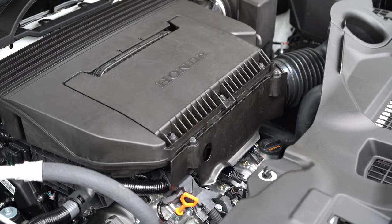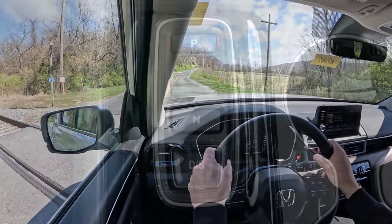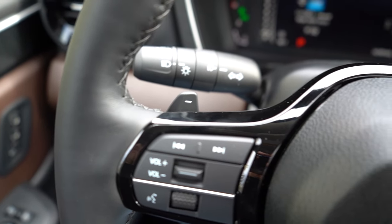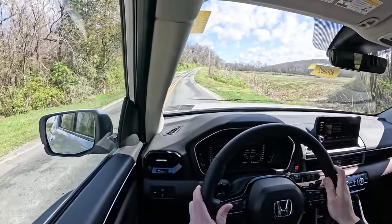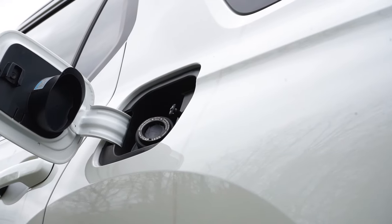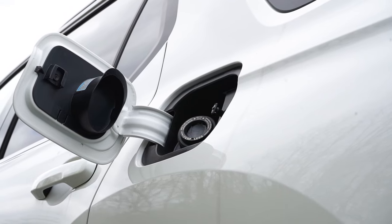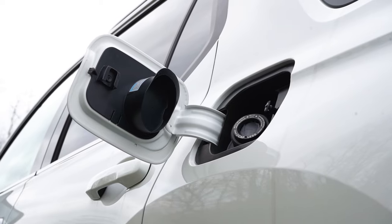Powering the Pilot is a 3.5-liter direct-injected V6 putting out 285 horsepower at 6,100 RPM and 262 pound-feet of torque at 5,000 RPM, sent to the front or all wheels via a 10-speed automatic with paddle shifters. The 0-to-60 time is approximately 6.9 seconds, top speed is 111 mph, and fuel economy comes in at 19 city / 27 highway for FWD and 19 city / 25 highway for AWD — on regular unleaded fuel.